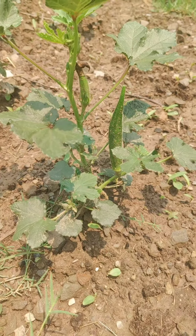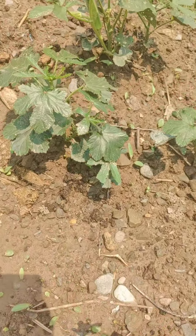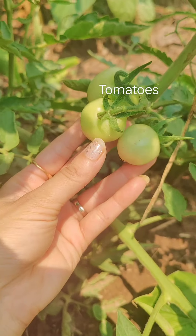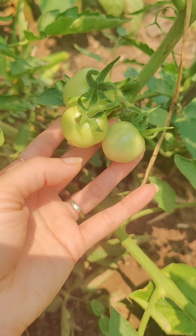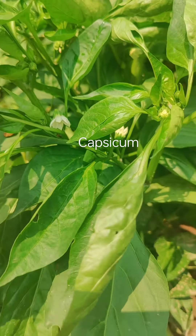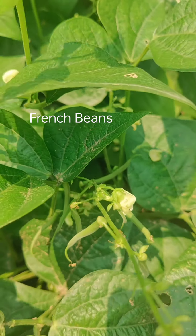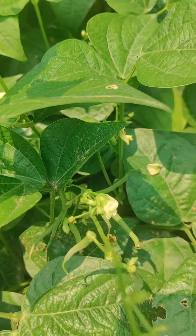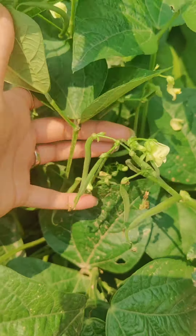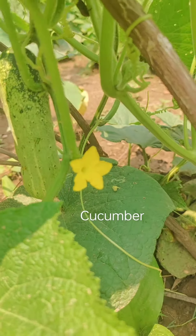Okra plants in my kitchen garden. This is French Greenland. Just look at these baby French greens. Cucumber.